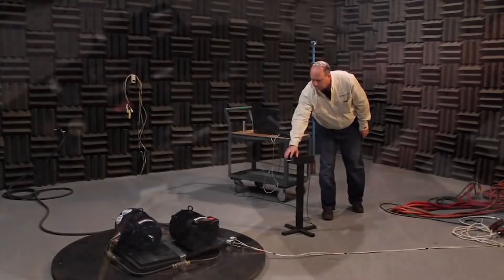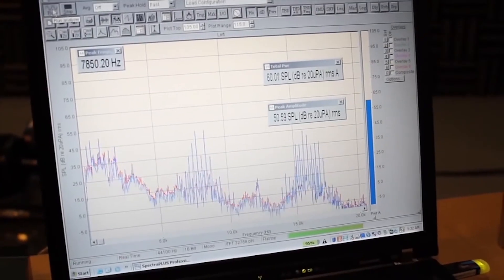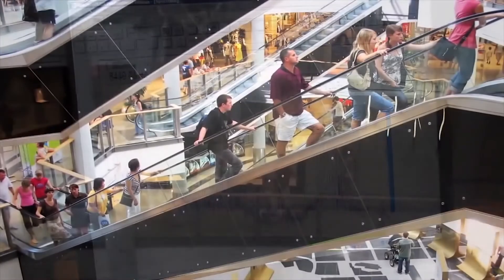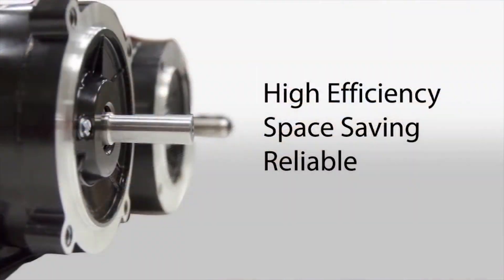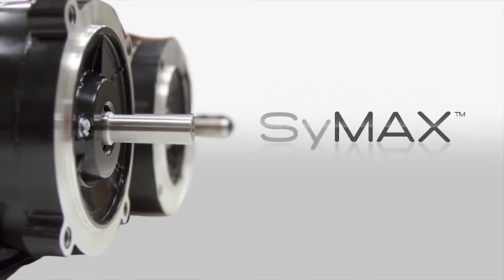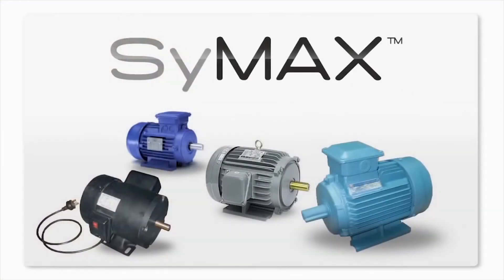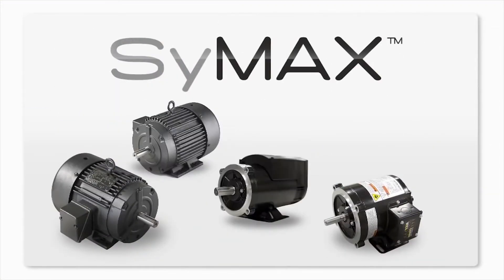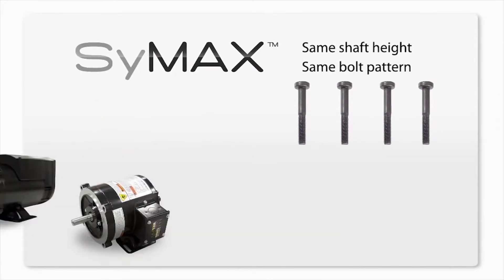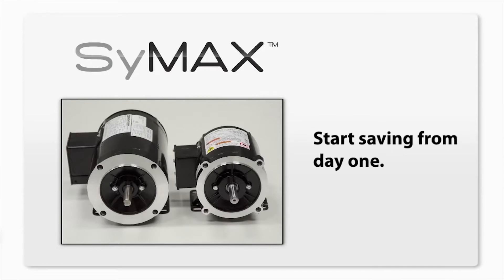We've engineered them to run much quieter to better help manage noise. This is particularly beneficial when the public or employees are near equipment. The high-efficiency, space-saving, reliable Symax motor is the best motor investment you can make in your facility. Symax ultra-efficient motors are designed to easily replace NEMA or IEC motors — shaft height and bolt patterns remain consistent. They drop right in and start saving electricity from day one.